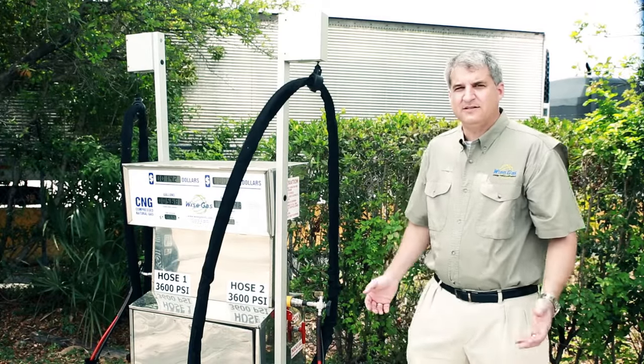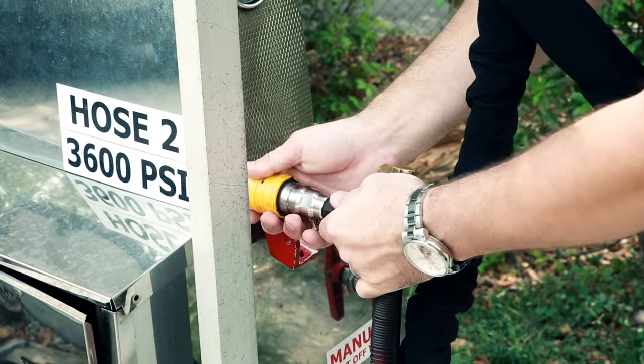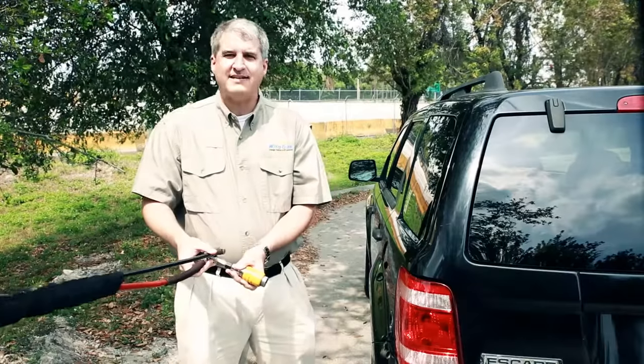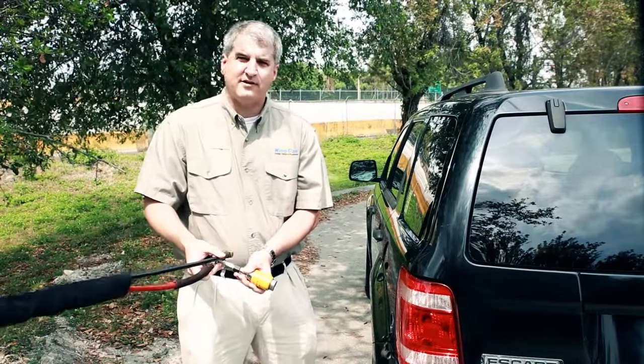Once you've activated the dispenser, it's time to get the nozzle ready. The last step is to connect the nozzle with your vehicle and activate.